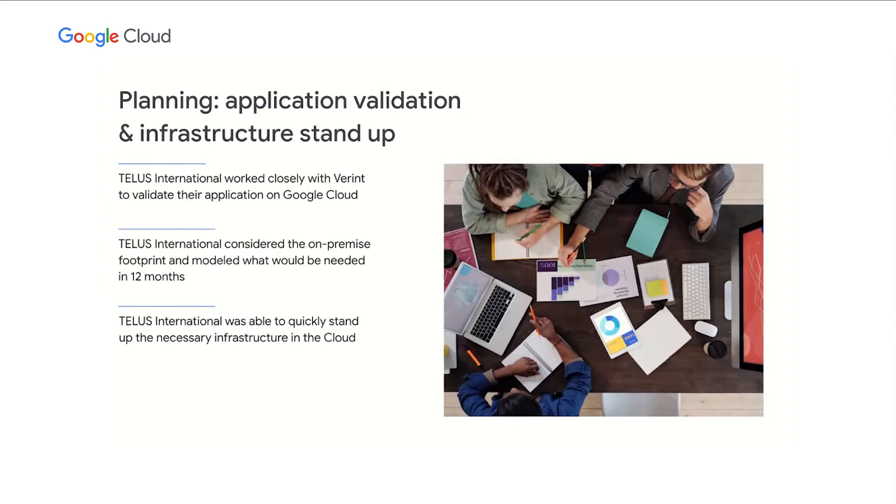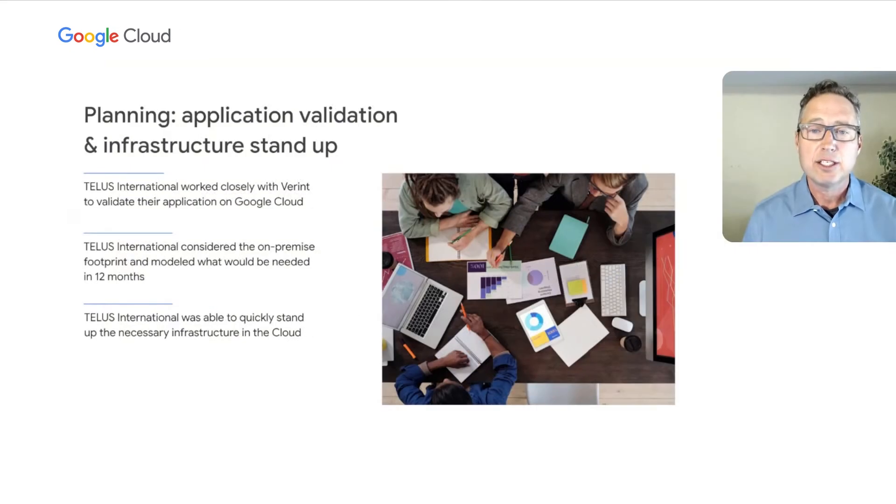Once we decided to proceed with the migration, the first step entailed supporting Variant's GCP certification with a proof of concept, validation, and the necessary testing — completed in a four- to six-week window. We then considered our on-premise footprint and determined what hardware we may need over the next 12 months. With our plan and requirements in place and Variant certified on GCP, we were able to stand up the new environment in roughly one week. That process would have taken three to six months in an on-premise environment. Including the GCP certification process, it took only a matter of weeks, and we were able to migrate 30,000 Variant users from on-premise to the cloud over the course of a weekend with very limited service disruptions.